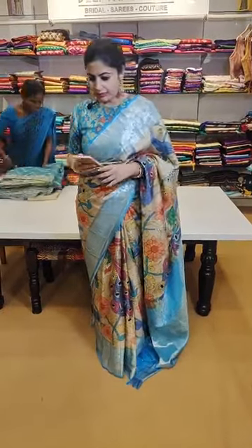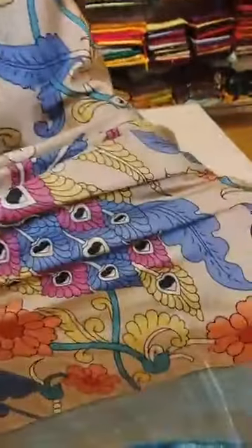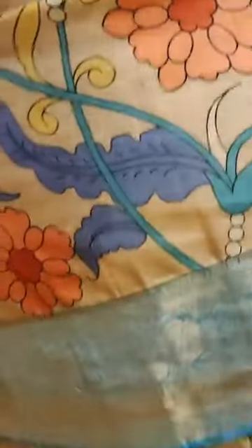Coming to this saree — this is one of those pretty sarees from the Kanchi kalamkari collection. It's a beige with beautiful sky blue, priced at 29,999. This also comes with a blouse — a complete brocade blouse.